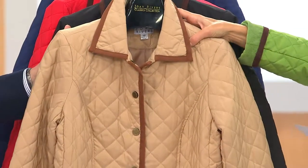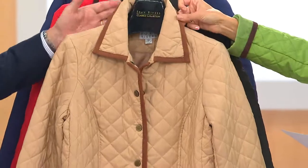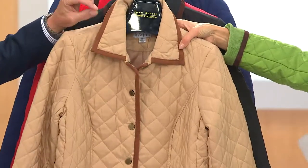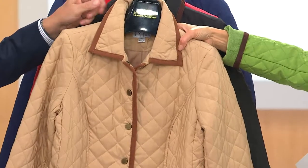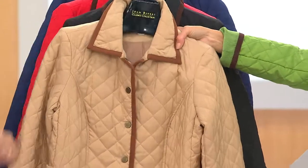Here's the khaki, available extra extra small through 3X. It has a lighter shade of trim — it's the only one of the five choices trimmed in lighter suede. I'd call it a saddle color, like a saddle brown. Beautiful.